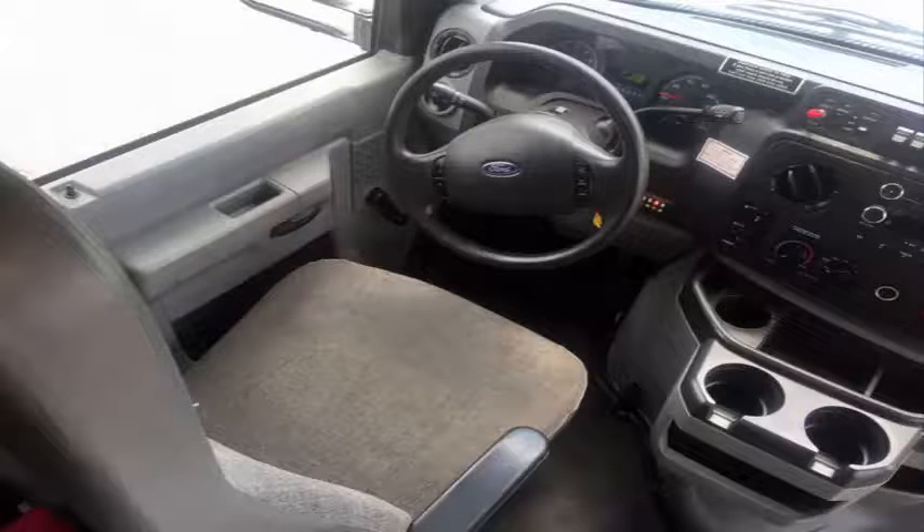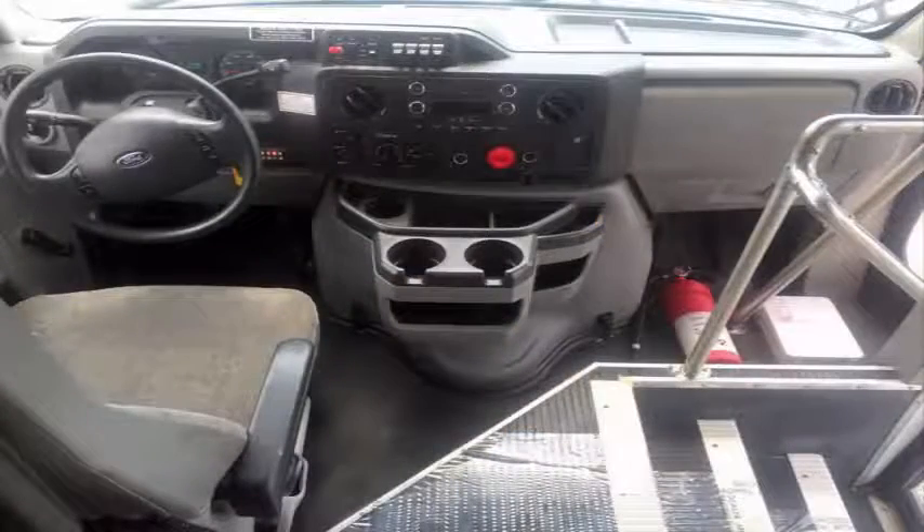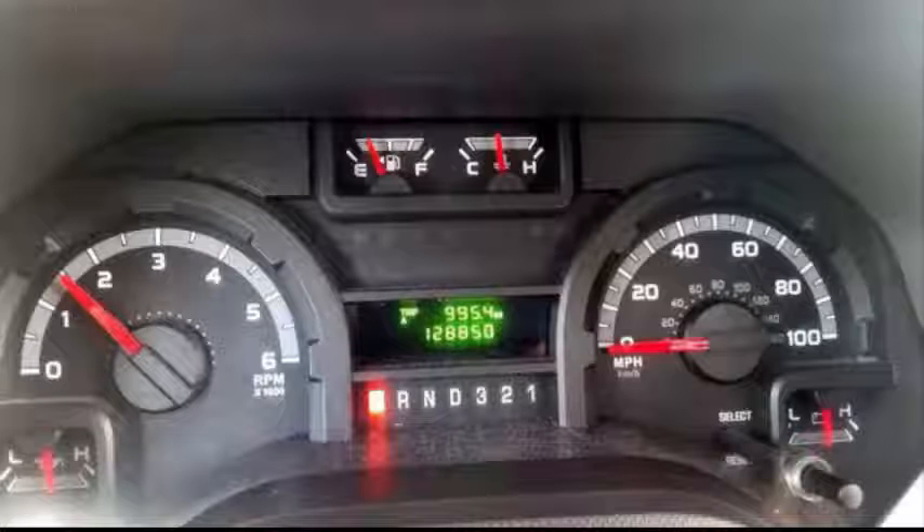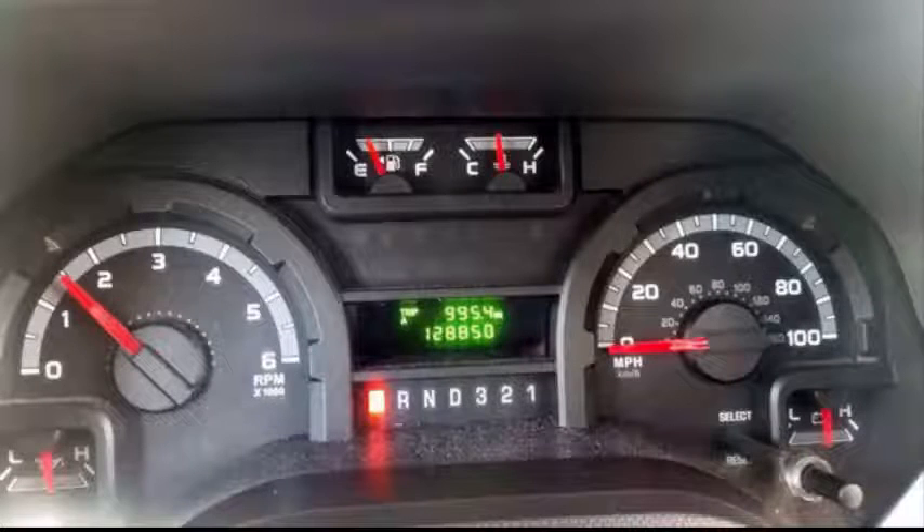Test drives are welcome. The cabin looks almost new. Tilt wheel. It has 128,850 miles on it.